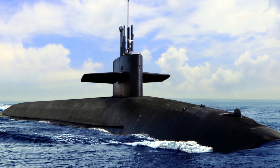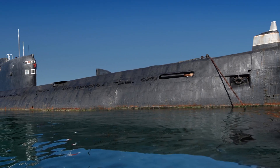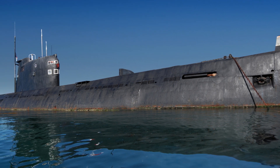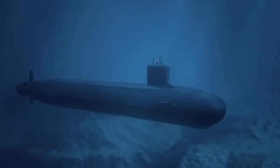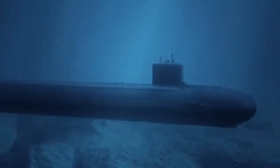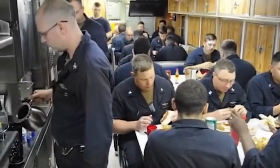In terms of size, the Virginia-class submarine is approximately 377 feet long and 34 feet wide, with a submerged displacement of around 7,800 tons. These submarines are powered by a nuclear reactor, which gives them an impressive top speed of over 25 knots while submerged. The crew of a Virginia-class submarine consists of around 135 enlisted sailors and officers.